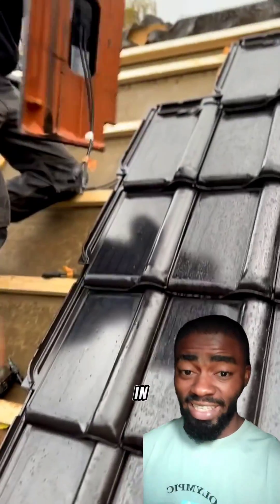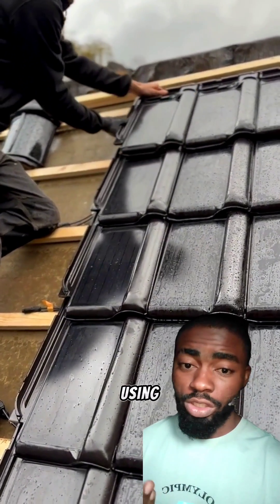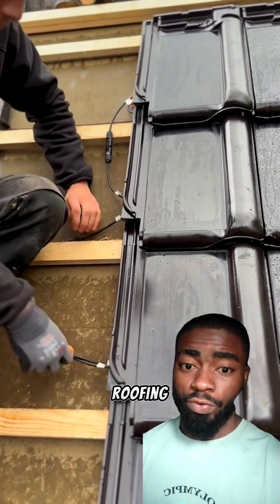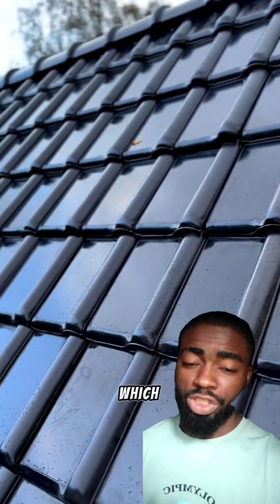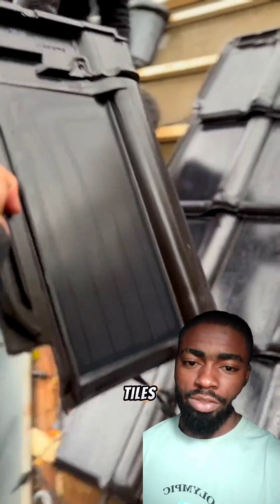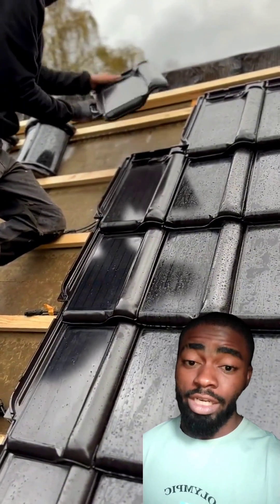If you're wondering what is going on in this video — why are they connecting cables to cables using this roofing sheet? These are actually solar roofing tiles, or you can call them solar roofing sheets. They are a newer, more advanced technology of solar PV used in energy generation, and most of these solar tiles range from around 35 to 85 watts, mostly used in the UK and in the US.